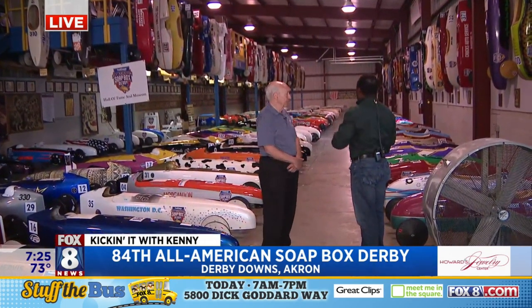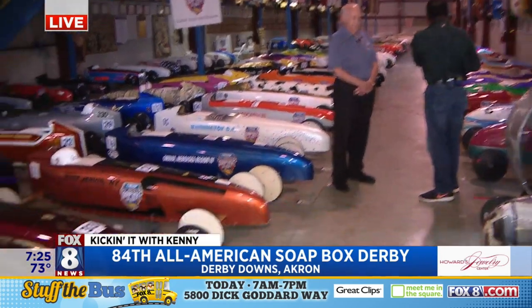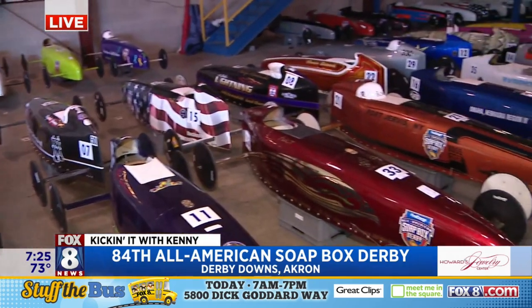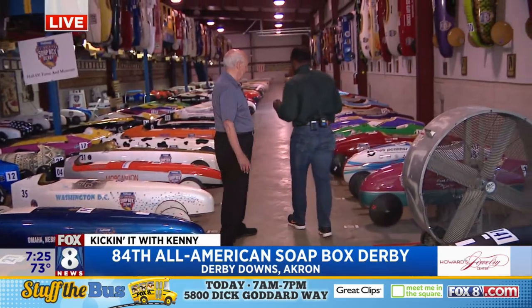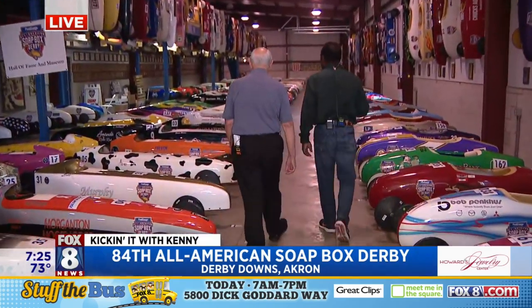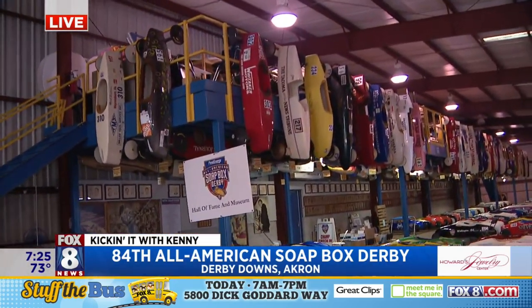So this is really interesting. We're in the Hall of Fame Museum. It serves two purposes, this big warehouse. First of all, let's explain all the cars we're seeing on the floor, Bob. What are these? These are going to race today. These are young people's cars who are going to be racing tomorrow. We have three different divisions. These are the local champions from around the country, and they've earned the right to be here this week because they won their local races. So this is where their car is stored.